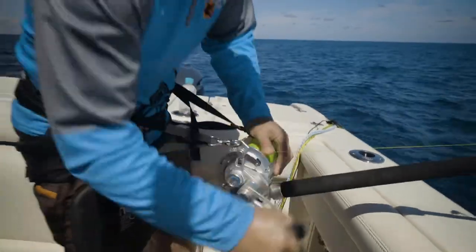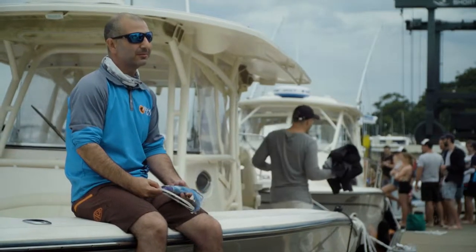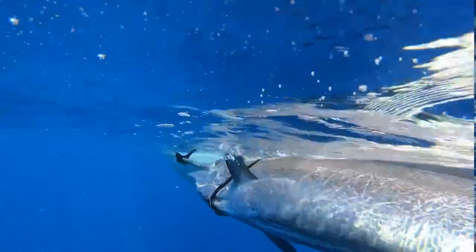So we had a nice 45-minute fight with a beautiful fish, and we got it to the side of the boat and got some lovely pictures, so we can tell the story for many more years to come.